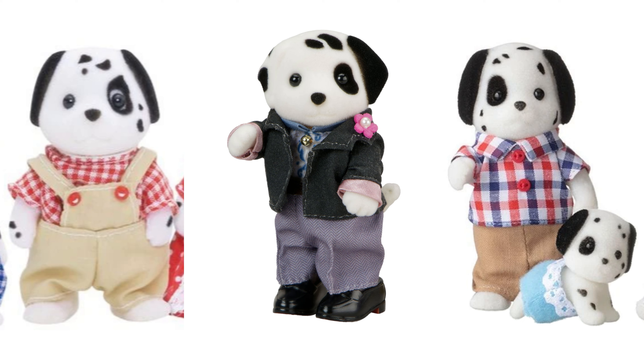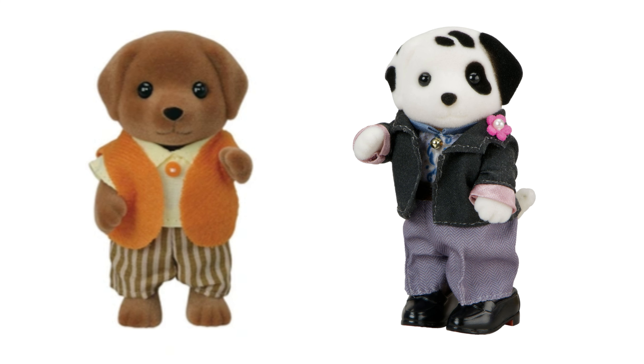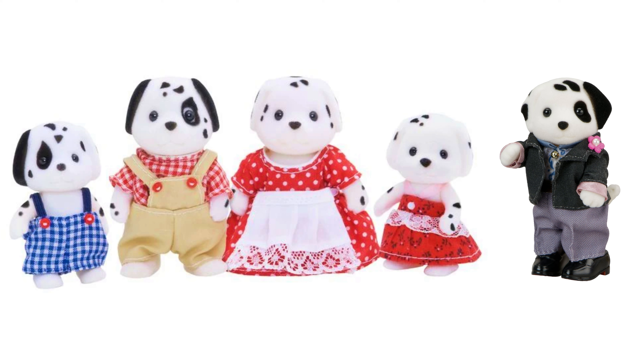He doesn't use the Beagle mould either. To me, it seems they've used the same mould as the Labradors for John — I think the head and ear shape look the same on these two figures. Therefore, I think it's likely that if we do get a new version of the Dalmatians, they would have this new head shape rather than the old one. I personally prefer the more rounded heads, but it would be great to see some re-released families, especially with the 40th anniversary of Sylvanian Families coming up next year.